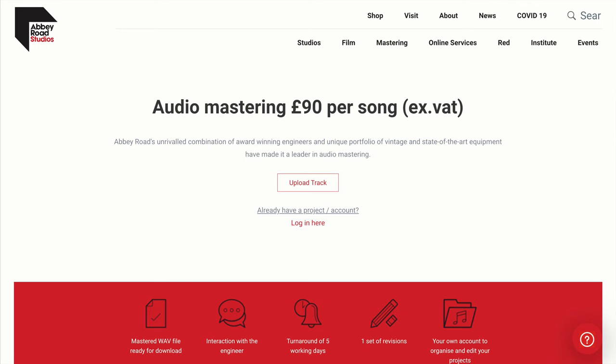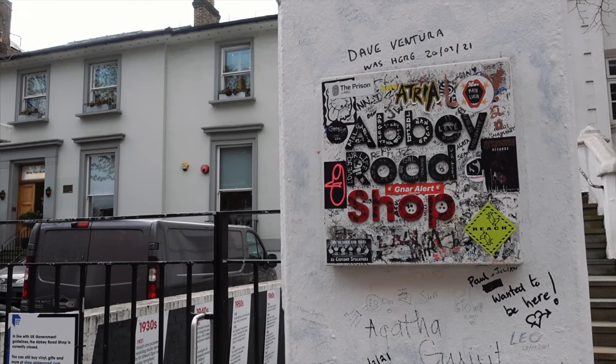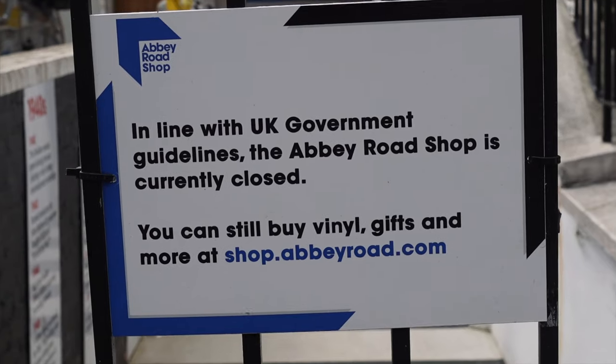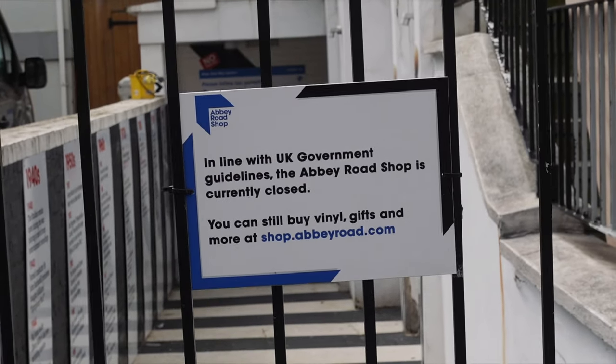If you're a musician and you want to get your song mastered at Abbey Road Studios, you can do it for only £90 — and I say only because it's probably the cheapest service they offer. Right next to Abbey Road Studios, we have the Abbey Road Shop, where they sell a lot of merchandise about The Beatles and Abbey Road. Unfortunately, right now it's closed because of lockdown, so we're going to have to come back as soon as they reopen.